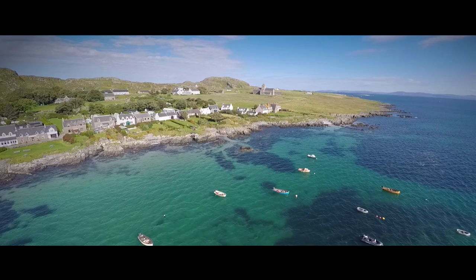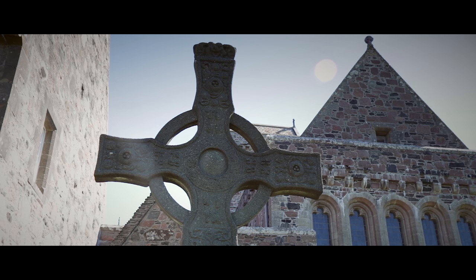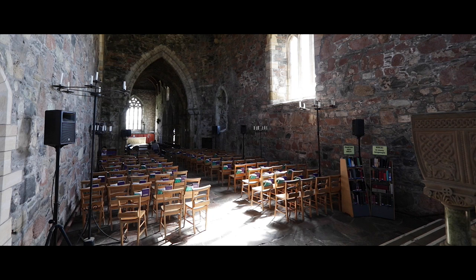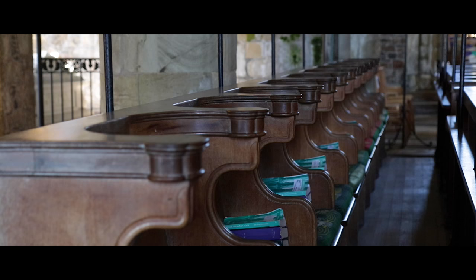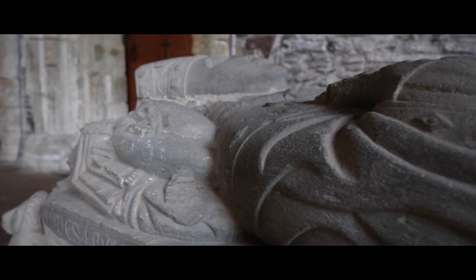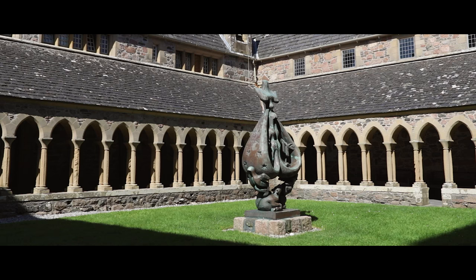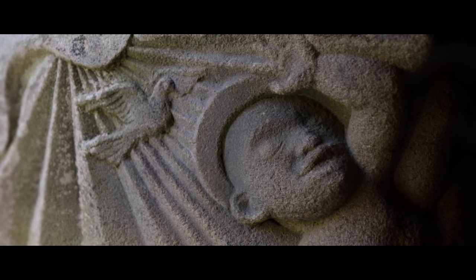Iona Abbey is a complex of buildings. Use of the site dates back at least to 563 AD and the arrival of Saint Columba. Heading past the high crosses, you can explore the Abbey church, which is still in regular use as a place of worship today. The Iona Abbey cloisters feature many impressive stone carvings and also connect the buildings that support the monastic life of the Abbey.